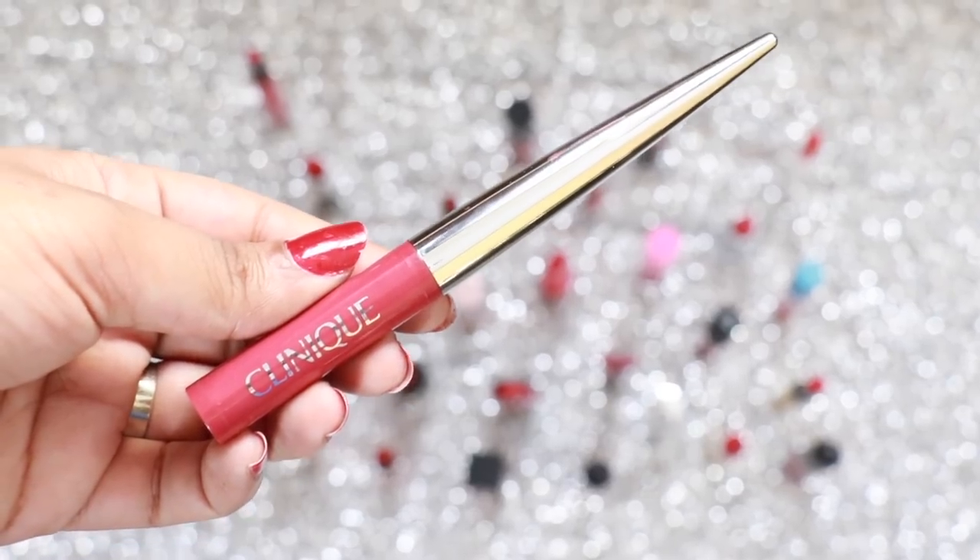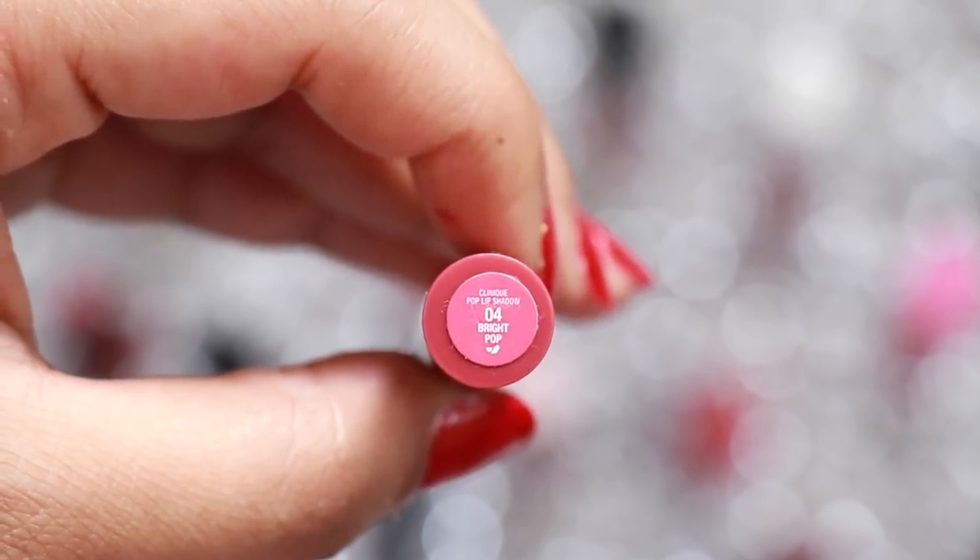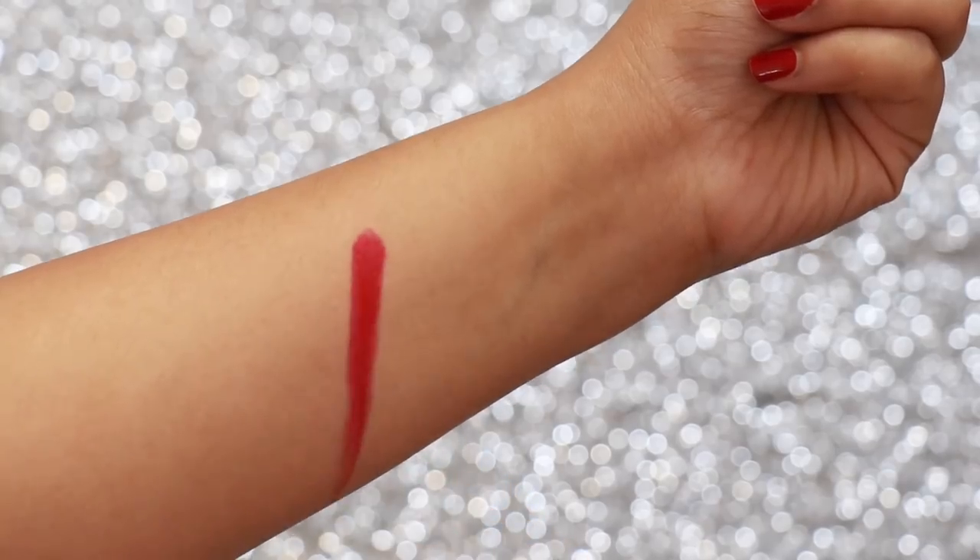Clinique Lip Pop in the shade Bright Pop is a beautiful, very wearable red with a ton of blue undertones in it. It's great for people who are just starting to wear red colour.